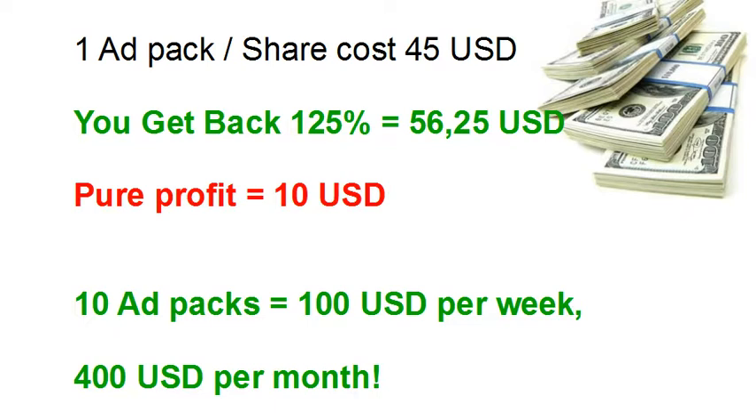You can imagine when you start repurchasing ad packs you can compound your account, so it will grow and grow. And when you are happy with your daily income or your weekly income, you can start withdrawing whatever amount you like. The minimum amount to withdraw is 10 US dollars.